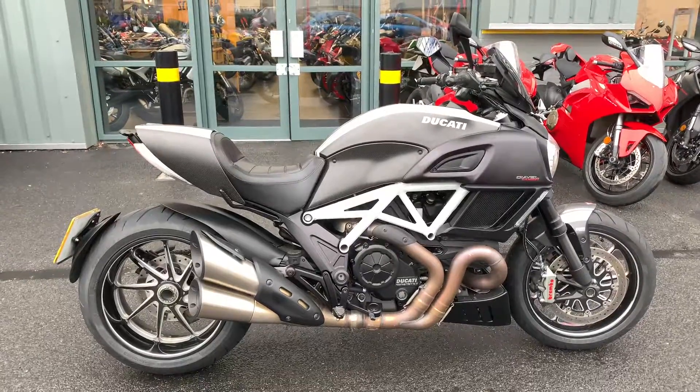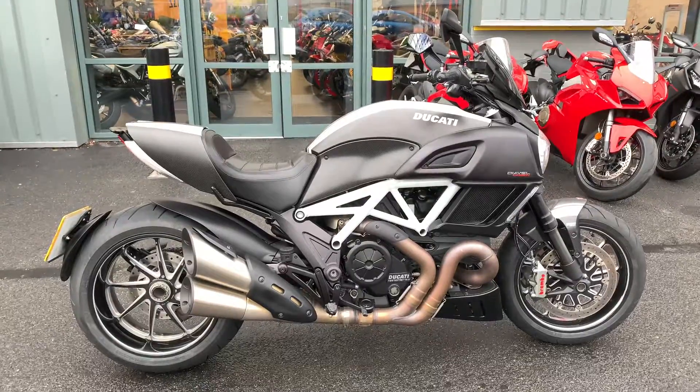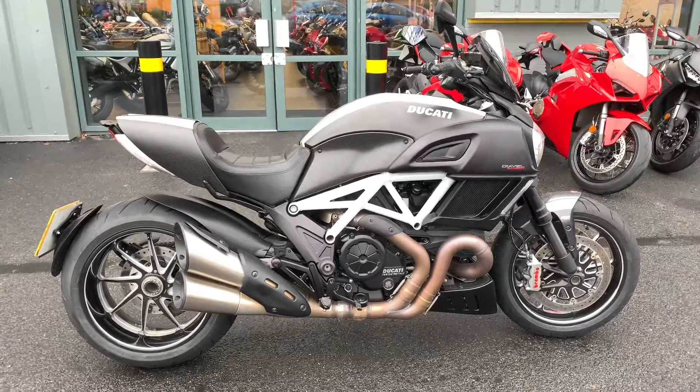We also have a full range of finance options available on the bikes. This would include PCP and HP. If you have any further questions, please give me a call.